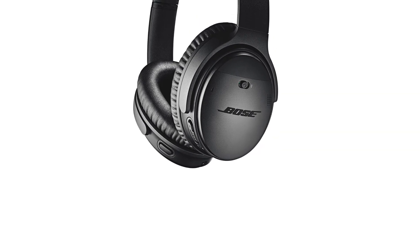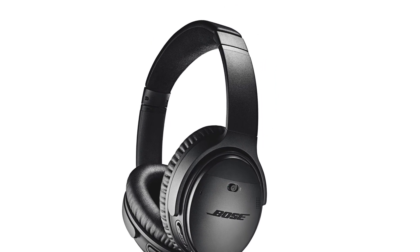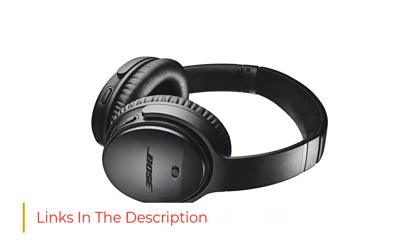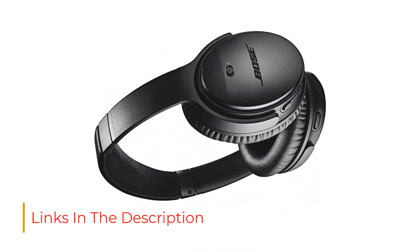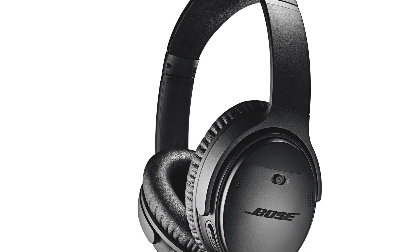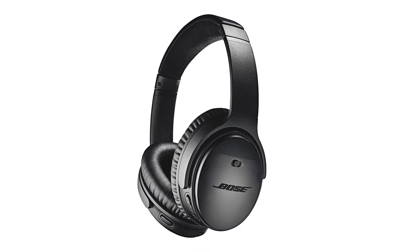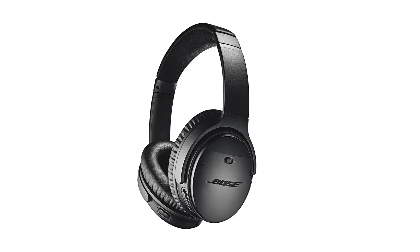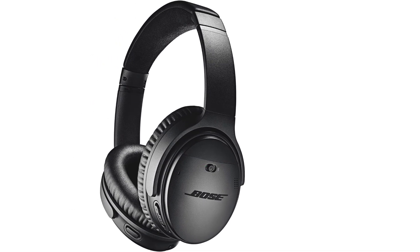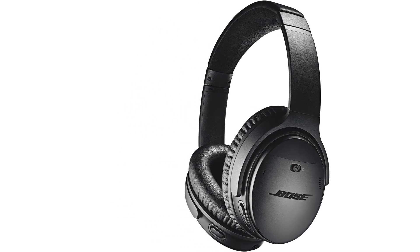If you wish to alter the level of noise isolation to suit your needs better, their companion app also has ANC settings. The sound profile of these premium headphones is neutral and flat, making them suitable for a wide range of audio content. They feature a hefty design that may cause them to protrude from your ears. Their built-in mic also has poor noise control, which means your voice may be drowned out on busy streets. They do, however, provide customizable sound and excellent noise isolation, and are among the greatest noise-cancelling headphones we've come across.